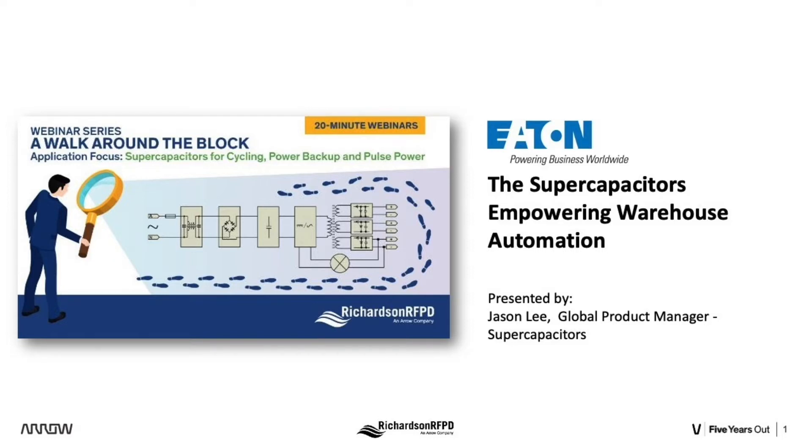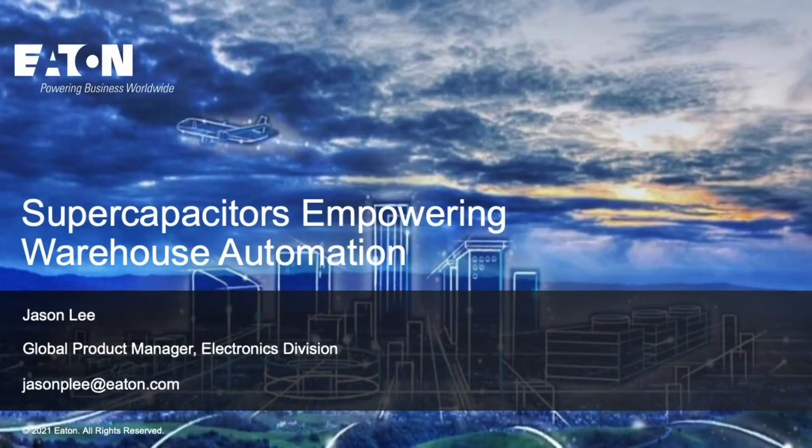So, without any further delay, let me turn it over to Jason. Hi, thank you for joining the webinar today. I'm Jason Lee, the Global Product Manager for Supercapacitors at Eaton, and today I'm excited to talk about supercapacitors for high-cycling applications, and specifically as they apply to warehouse automation systems.